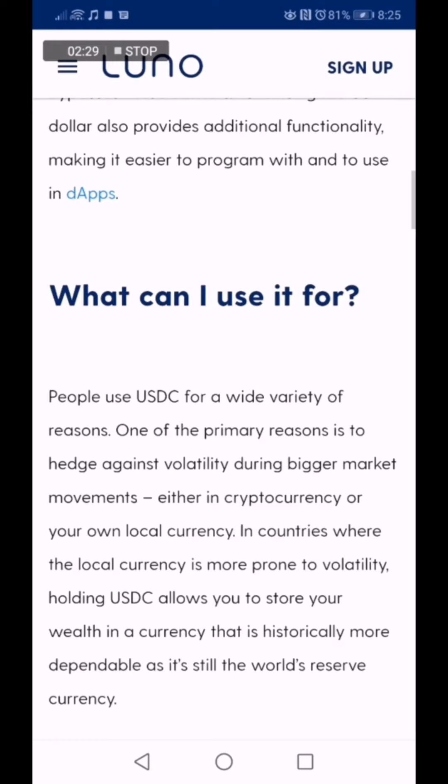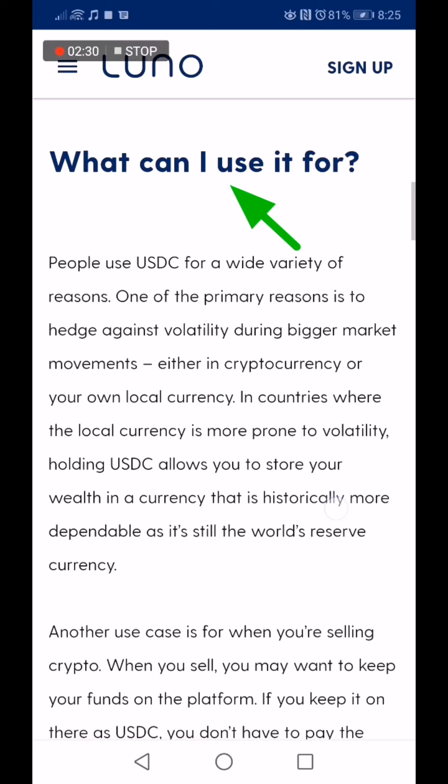So what can I use it for? People use USDC for a wide variety of reasons. One of the primary reasons is to hedge against volatility during bigger market movements, either in cryptocurrency or your own local currency. In countries where the local currency is more prone to volatility, holding USDC allows you to store your wealth in a currency that is historically more dependable, as it's still the world's reserve currency.